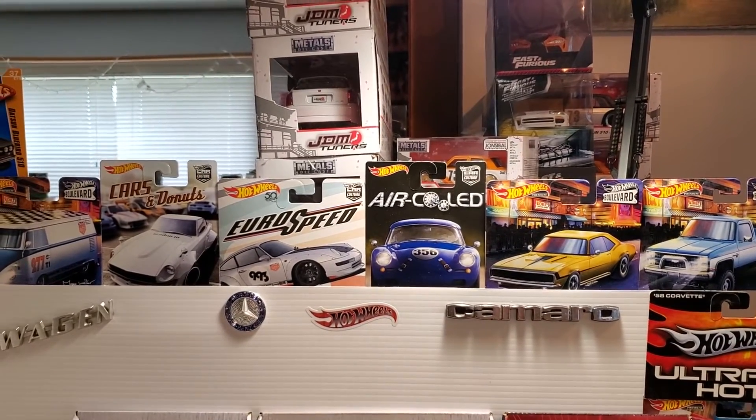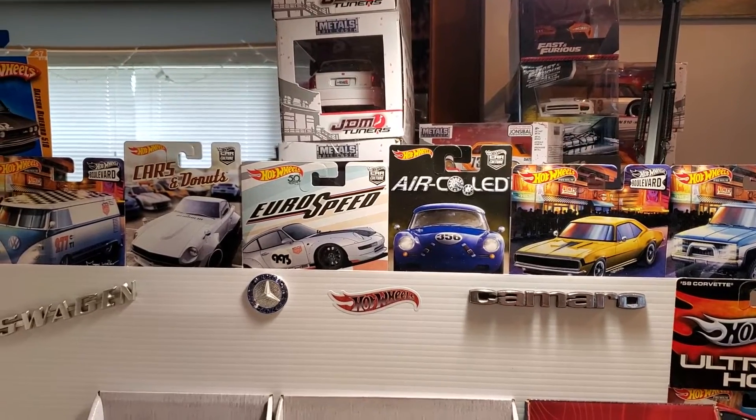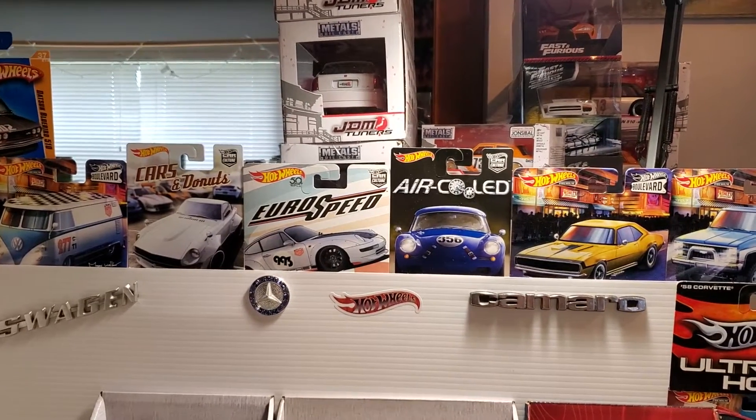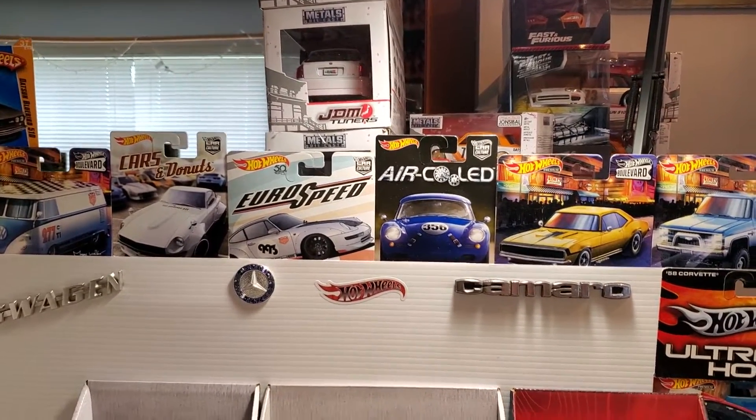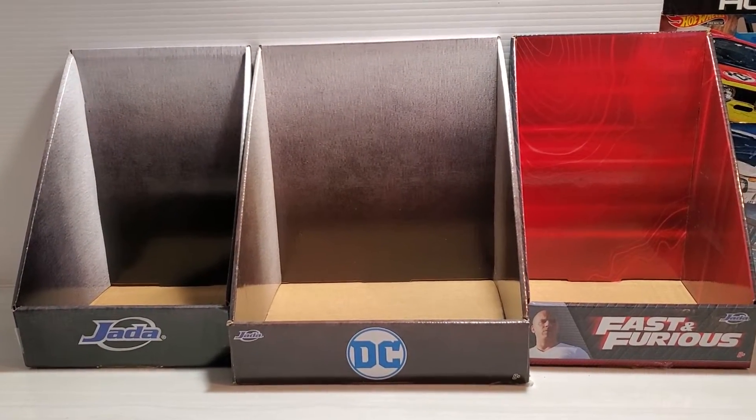Welcome back here, buddy. I have a very sad story that I hope you can help do your part and save a life. For zero dollars a day, you can help rescue a store display. Look at these sad store displays sitting empty.